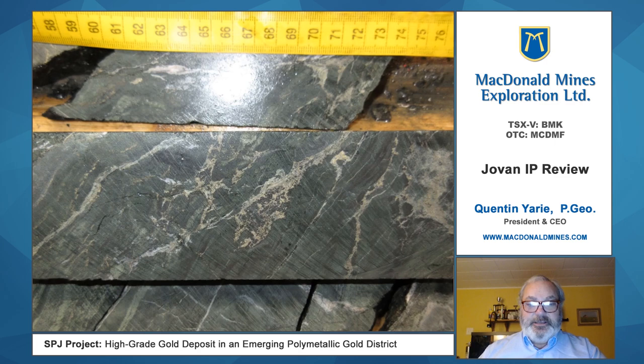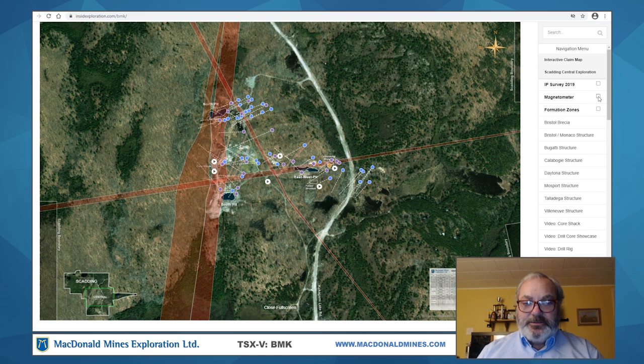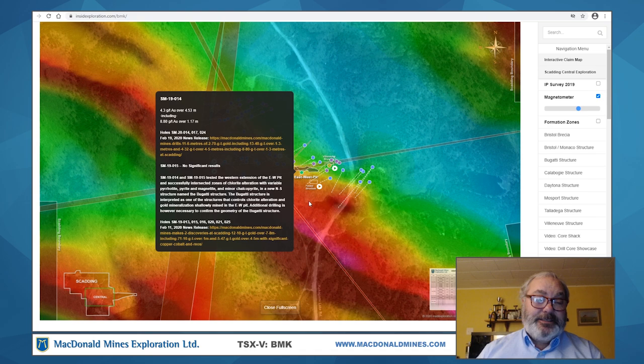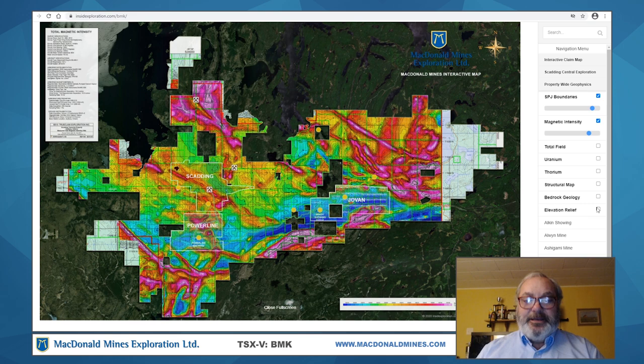Just recently yesterday, Inside Exploration just launched an interactive claim map for McDonnell Mines, which I suggest a lot of you, if you're interested, take a look at. You can see some of the exciting results we've had at Scadding and also have an understanding of some of the geological trends and contacts we're following as we expand the gold mineralization that we see at Scadding.